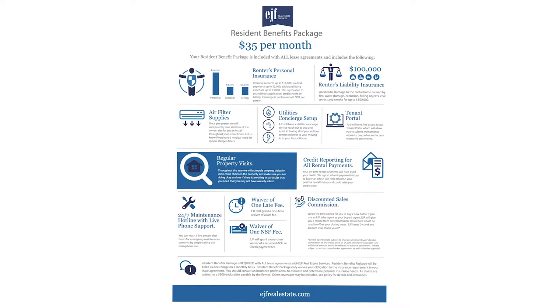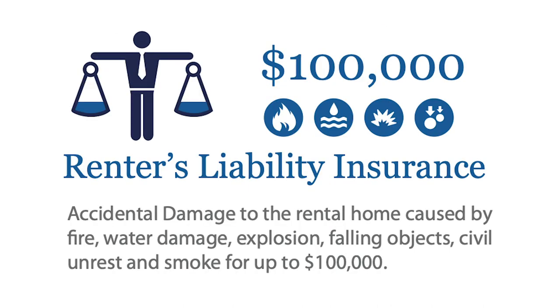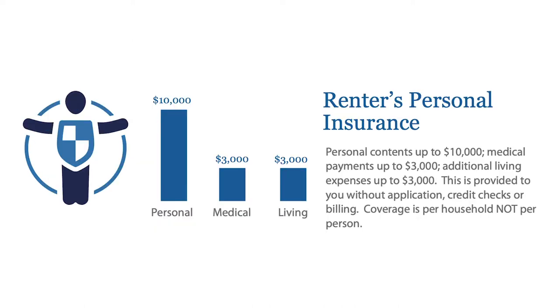The main thing about the resident benefits package is that it includes personal renter's insurance and renter's liability insurance. In the District of Columbia, with our lease, you are required to have at least $100,000 worth of renter's liability insurance. On top of that, you'll also get renter's personal insurance for your personal belongings in the property, and that is through Arcana Insurance Company. The personal contents are up to $10,000, medical payments up to $3,000, etc. So instead of having to go through an insurance company yourself, you already have insurance set up that you're paying for each month, which is included. After you sign the lease, we'll send you a copy of your insurance policy.